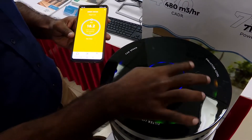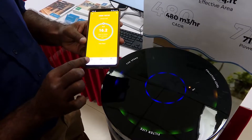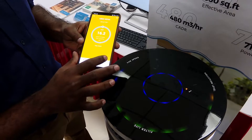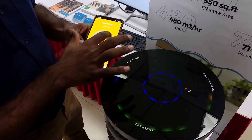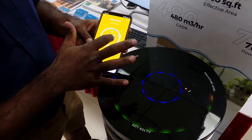There is a mobile app where you can also control all the same functions available on top of the unit. This includes switch on, switch off, auto mode, manual mode, fan speed increase, and fan speed decrease. Here you can also see the air quality data.